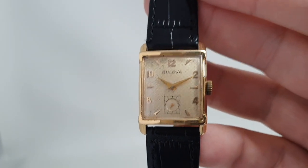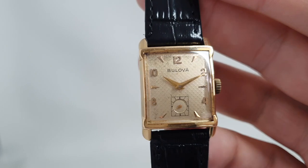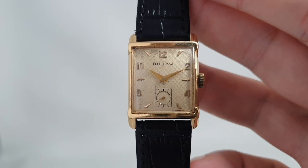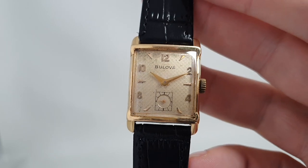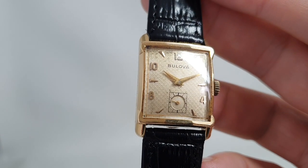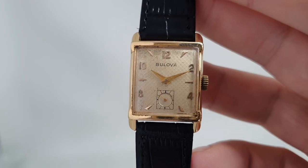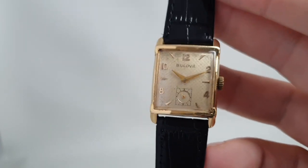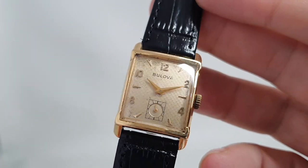But a very nice piece of history. Bulova were the first to apply American marketing — innovative marketing — combined with quality Swiss movements. This is a Bulova movement in this. They actually were the first to do a TV ad of any kind, not just the first watch ad, the first TV ad.